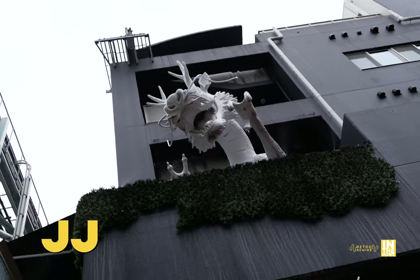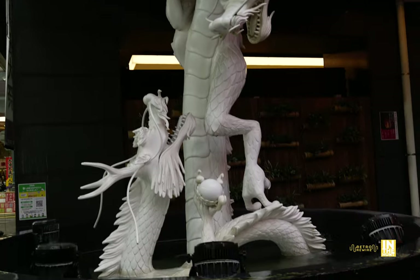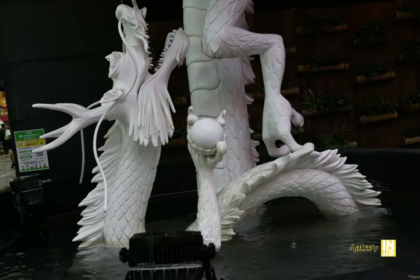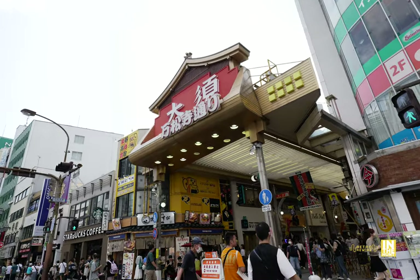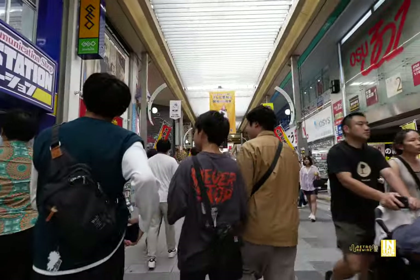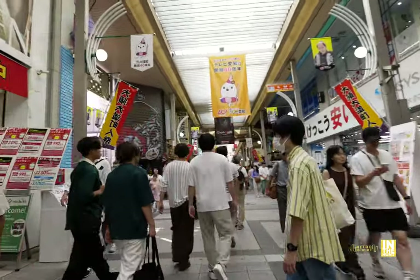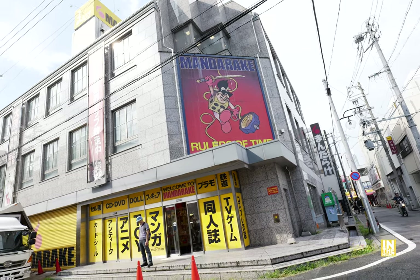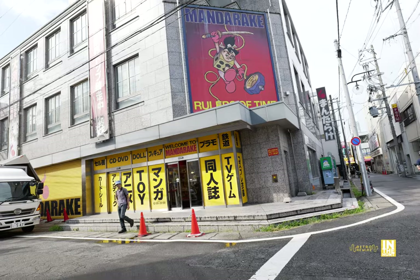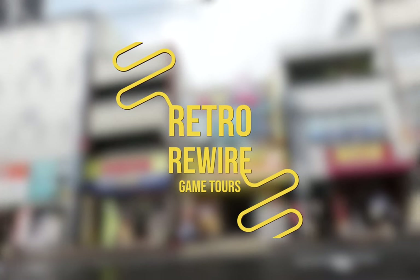Welcome back to Retro Rewire, my name is JJ. We are back for another in-the-hunt episode. Check out this statue of these dragons — absolutely beautiful. You can throw a coin in there and hopefully your retro dreams will be granted. We're at the Osu shopping district in Nagoya, Japan. This area — I actually didn't see too many western tourists here, which kind of surprised me. Retro Rewire game tours — hit me up, I'll leave a link in the description.